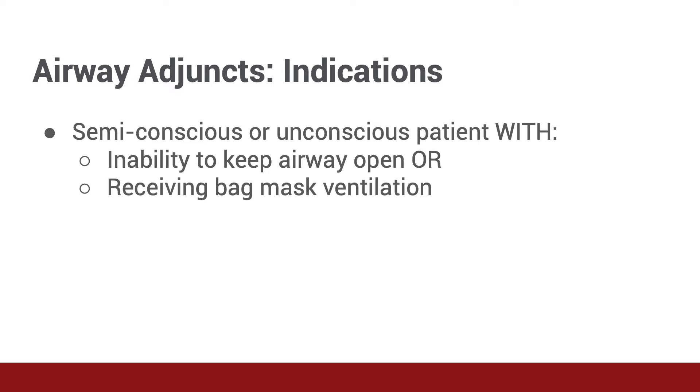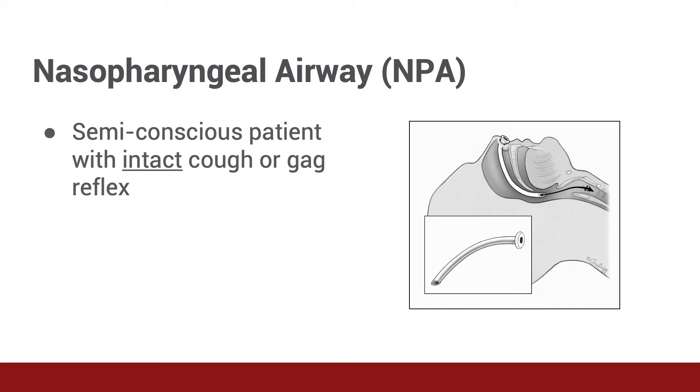Airway adjuncts should be used in all patients who are unable to maintain an open airway independently, like the patient we saw in the video. This may be due to fatigue from prolonged respiratory distress, altered mental status, intoxication, head injury, stroke, or one of many other medical conditions. They should also be used for all patients receiving bag mask ventilation.